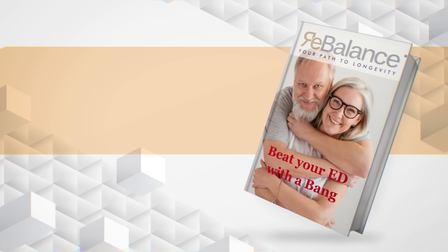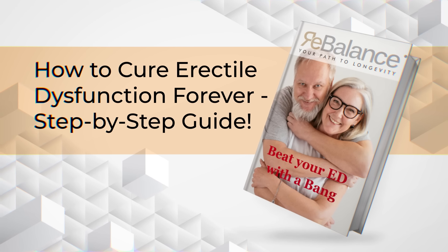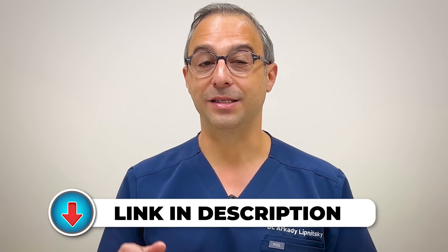Before I tell you what the second ingredient is, I would like to recommend my book, 'How to Cure Erectile Dysfunction Forever: Step-by-Step Guide.' In this book, I analyze the causes of weak erection in detail and provide guidance on the corrective treatment approach for each case. The link is in the description.